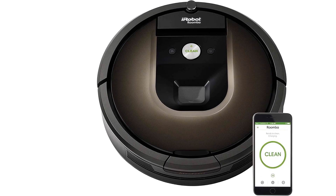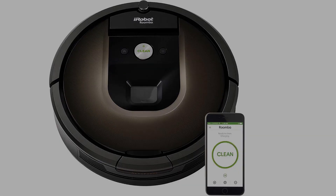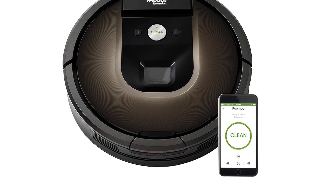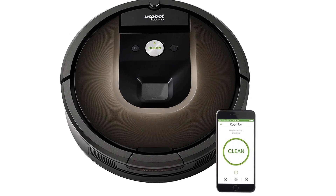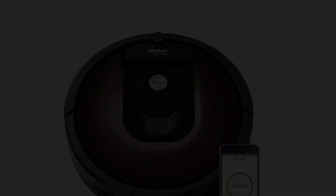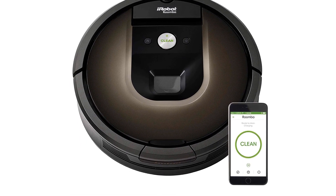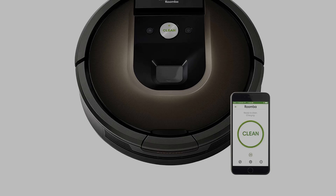There are a few other sensors on board, including one to detect a ledge — cliff detection — and one to detect the presence of carpet, whereupon the iRobot Roomba 980 will increase its suction power. Dirt Detect Series 2 uses optical and acoustic sensors to detect high concentrations of dirt, dust, and pet hair, and the robot then provides focused cleaning where it's most needed.